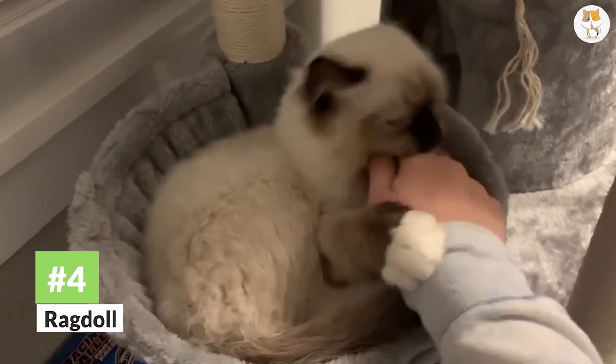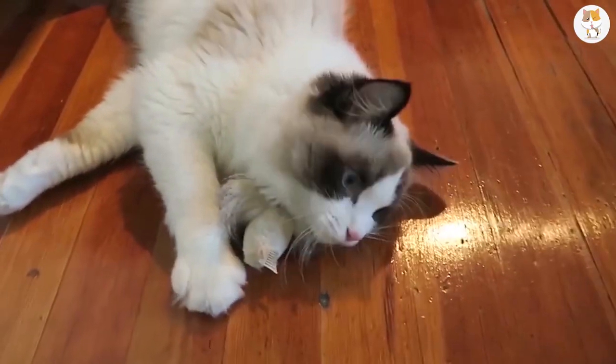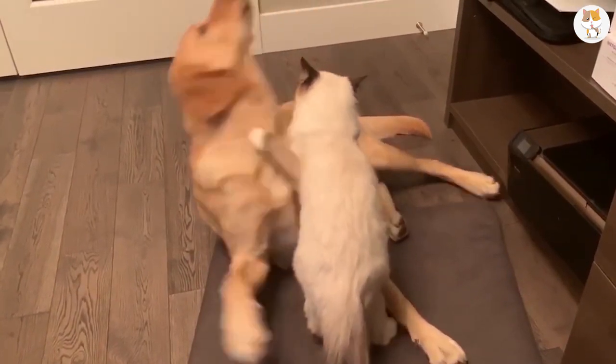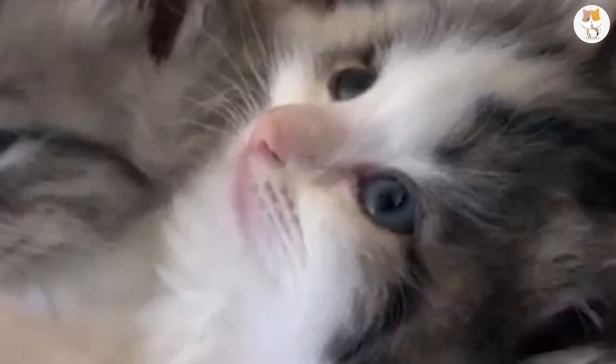Number 4. Ragdoll. Speaking of teddy bears, if you could cross a teddy bear with a cat, you probably would end up with a Ragdoll. This breed looks incredibly cute and cuddly thanks to their large head of hair. They love attention and can be very quiet.